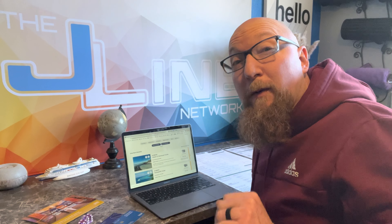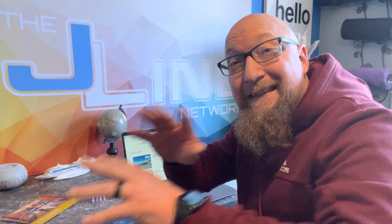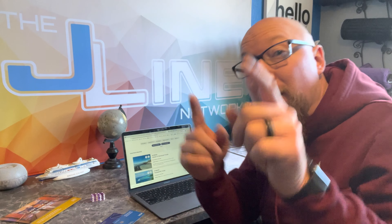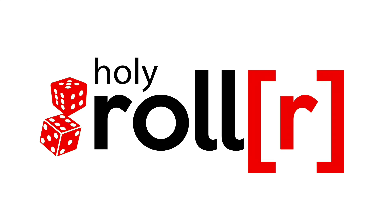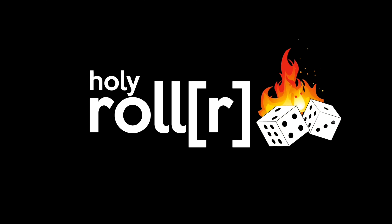Hey, what's up, Brian here with the Holy Roller — playing craps on a cruise to win a free cruise. We get these free cruise offers in the mail, and I got this outstanding cruise offer that is mind-blowing, and I wanted to share it with you. Welcome to the Holy Roller where it's all about playing craps and winning free cruises. I'm going to show you what it's all about, so let's get rolling.